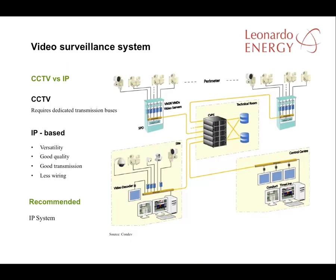More and more solar plants have installed video surveillance as the technology has improved and prices have dropped. There is a choice between closed circuit TV solutions and those using internet protocols. Closed circuit is an older technology that requires a dedicated transmission bus and is often more expensive than an IP-based solution. IP-based solutions are to be recommended — they provide good quality and good transmission nowadays with less need for wiring and therefore less cost.